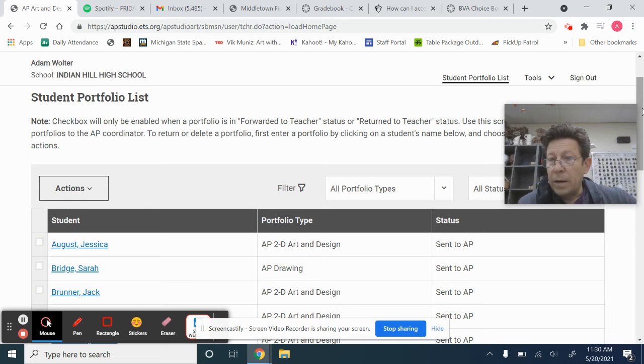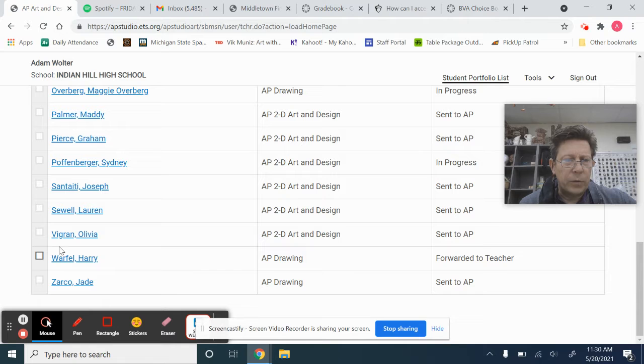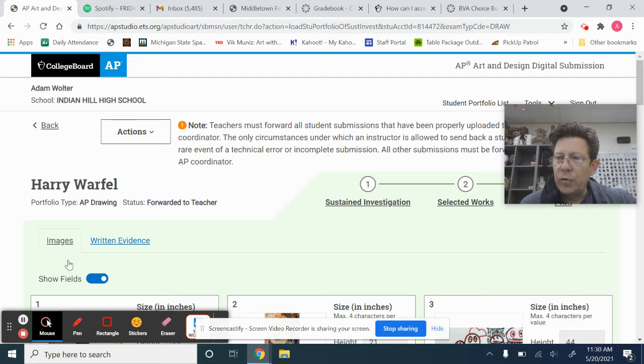We're almost done. You can see all these people have these things sent to AP. I want to show you this portfolio just to give you guys an example. And Harry, I'm sure, is fine with me showing this because it is a very good example of a portfolio.